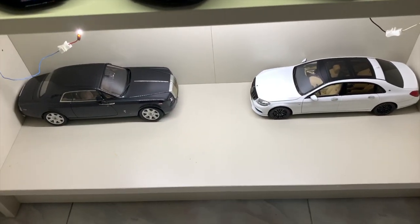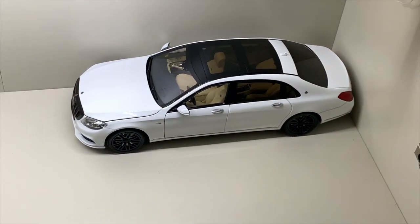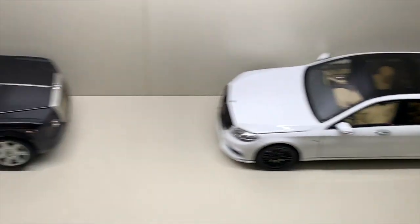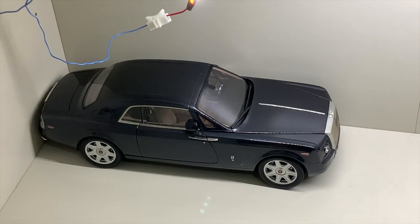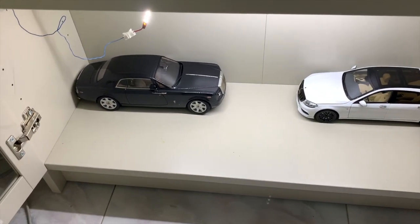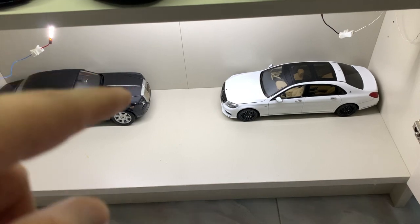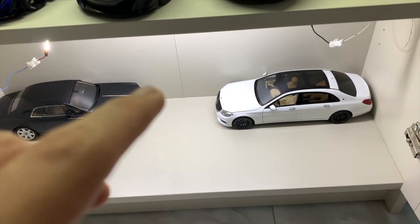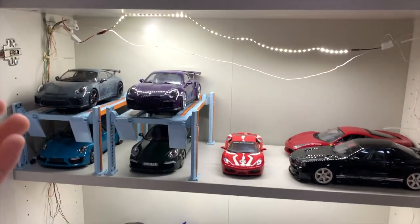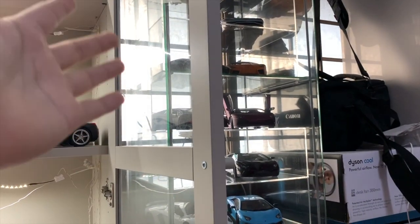Moving on to the lowest corner, which is the luxury corner. Two new acquisitions here: the Almost Real Brabus 900 Rocket — I call it the Brabus 900 Rocket — and alongside we have the Kyosho Rolls-Royce Phantom Coupe. You can expect two more models coming: another Rolls-Royce, the Phantom Extended Wheelbase, and a Kyosho flatback truck, on top of which I might place one model as a little surprise display.